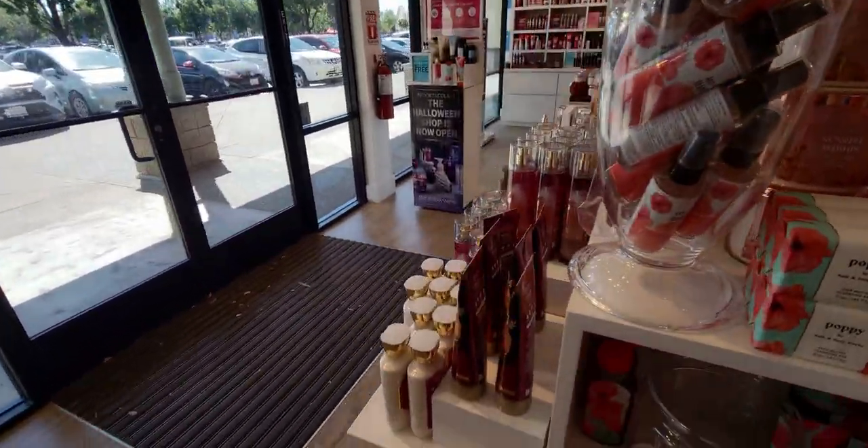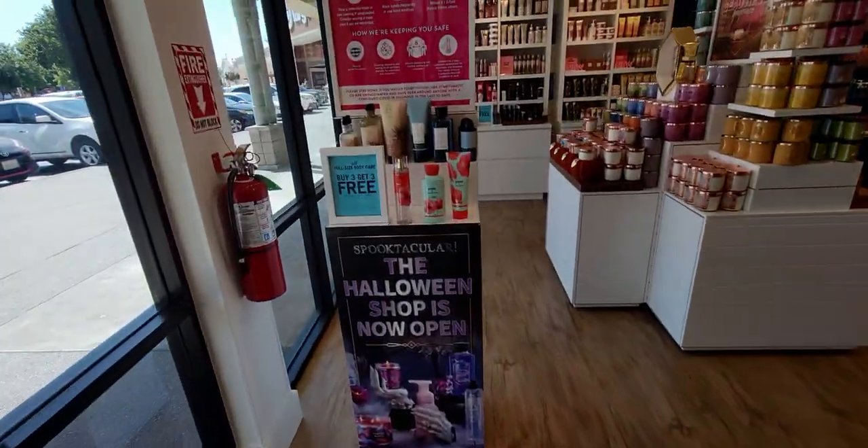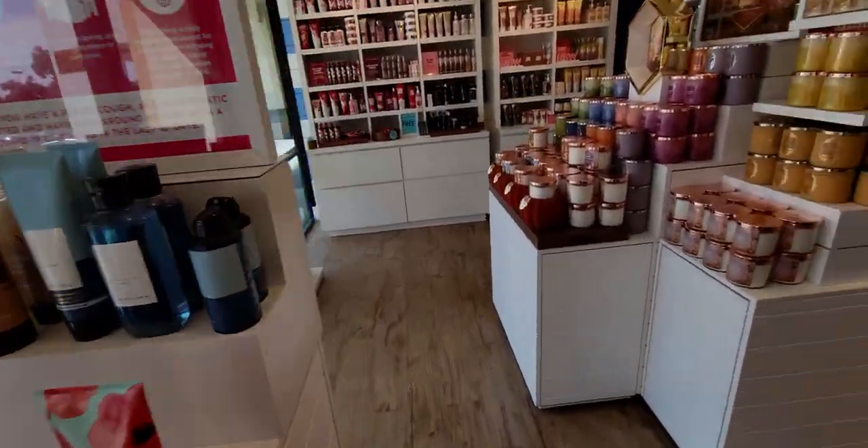Here are some more of the new scents that just came out — Sunrise Woods as well. As far as sales go for body care, it's buy three, get three right now.